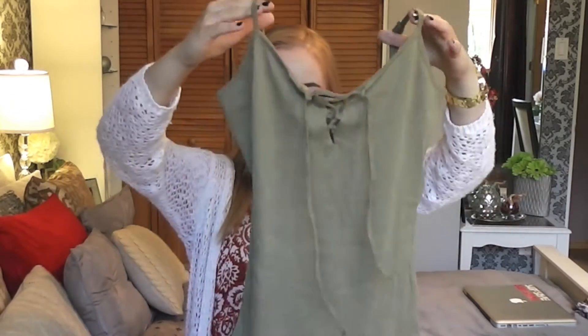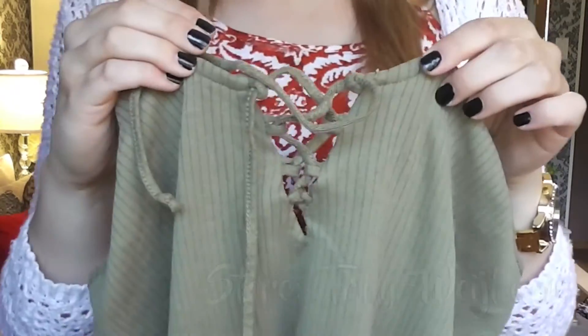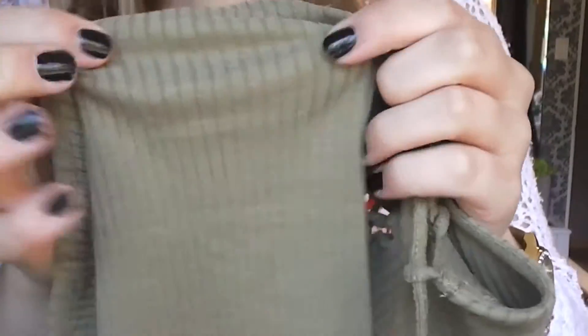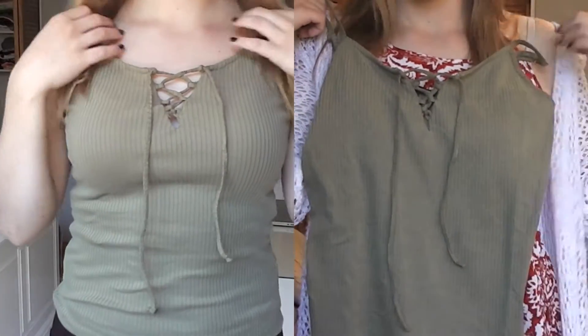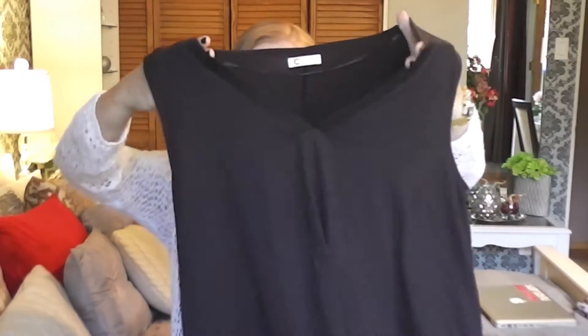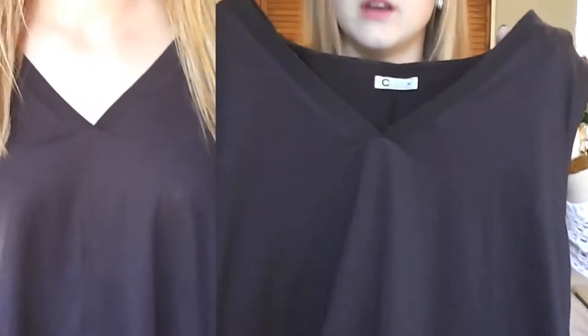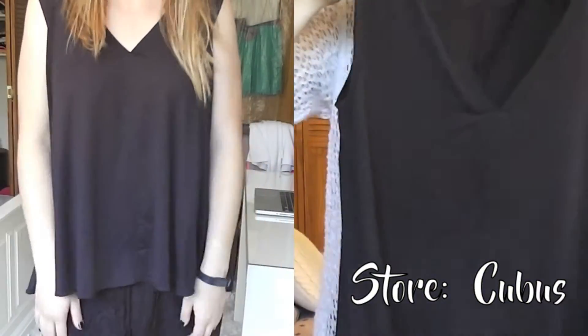Then I went to Tally Whale and picked up this cute little tank top with a cool pattern at the front — a really nice stripy design — basically your military green tank top that you can pair with anything, even a sweater. I also got this plain black tank top that slits down into a V-neck at the bottom — just your basic pull-on top that you can pair with a gold necklace.